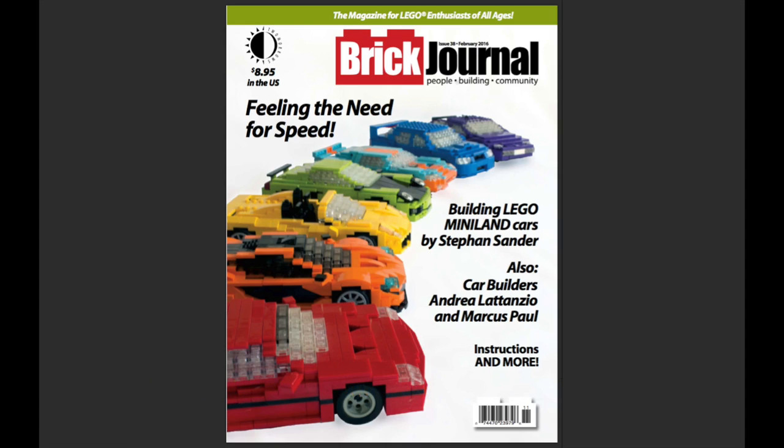Inside it looks like we're going to be talking about building Legoland cars, custom car builders, instructions and more.